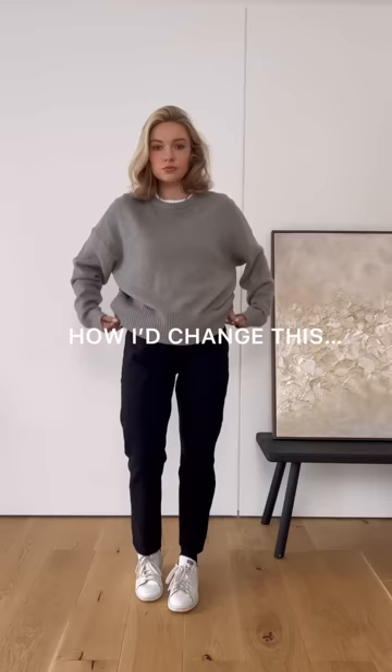The first thing I'm going to do is add a white t-shirt under this jumper. The white gives a crisp feel to the neckline and layering adds a bit of interest.